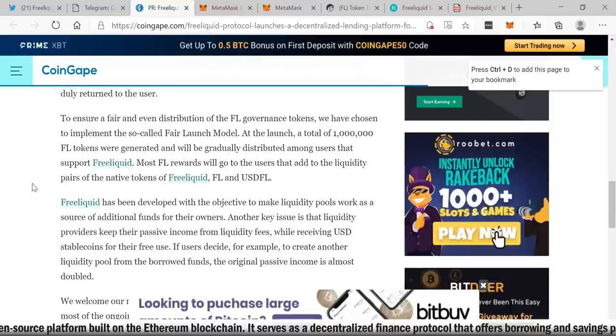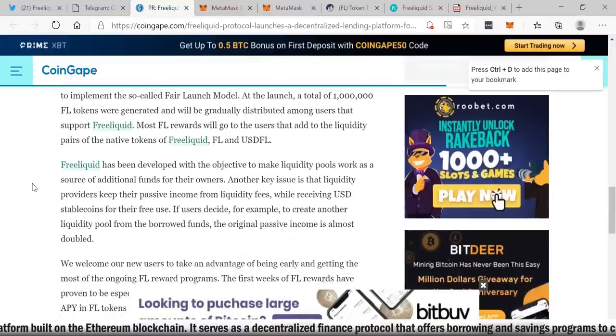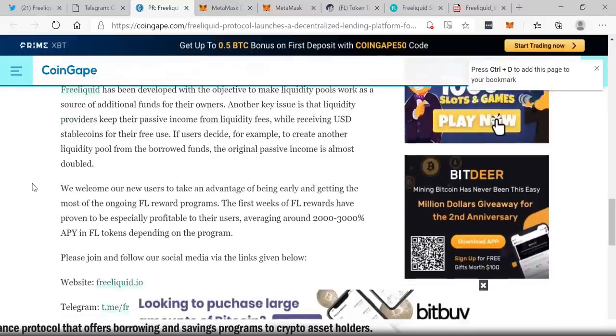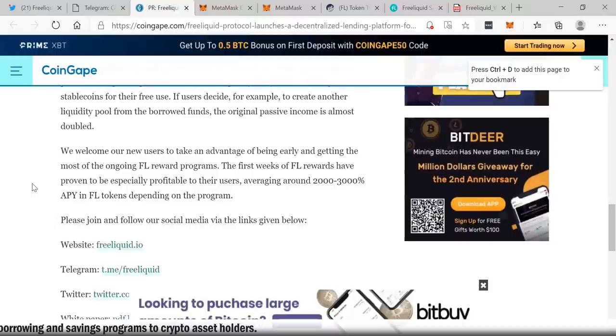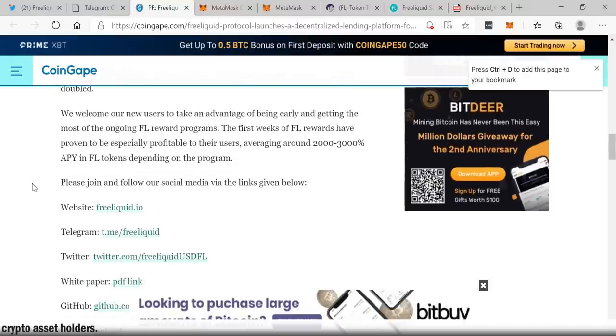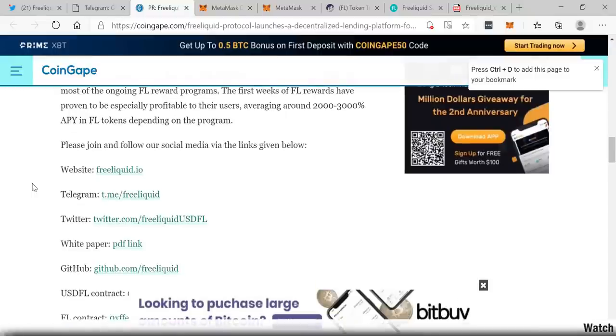To ensure a fair and even distribution of FL governance tokens, they have chosen to implement the fair launch model. At launch, a total of 1 million FL tokens were generated and will be gradually distributed among users that support Free Liquid. Most FL rewards will go to users that add to the liquidity pairs of the native tokens — FL and USDFL. Free Liquid has been developed to make liquidity pools work as a source of additional funds for their owners. Liquidity providers keep their passive income from liquidity fees while receiving USD stable coins for free use. If users decide to create another liquidity pool from the borrowed funds, the original passive income is almost doubled.